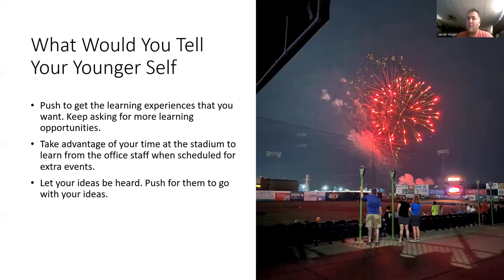Really let your ideas be heard — push for your ideas to be heard. There were a couple of ideas I wasn't able to push, but there was one that I did push and it became a success. It was a deal we had at the concession stand. It's those different ideas — they're willing to listen, you just have to come out and say it. So really push your ideas — that's what I'm telling myself.